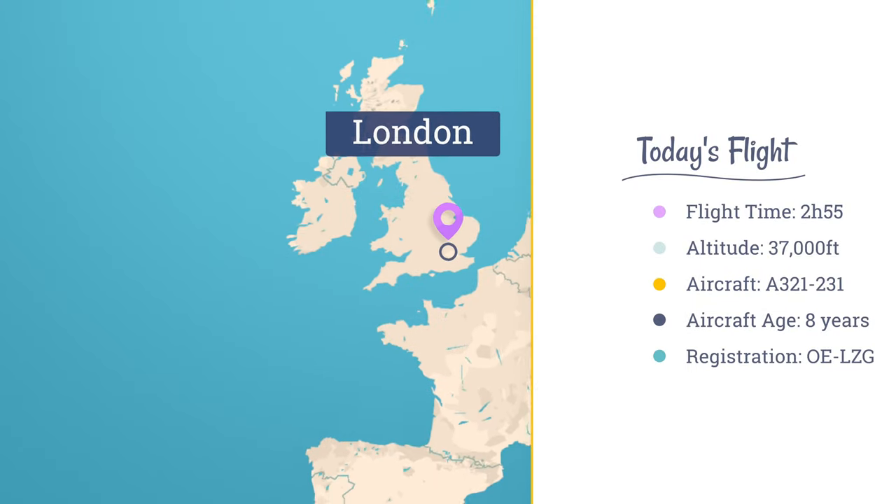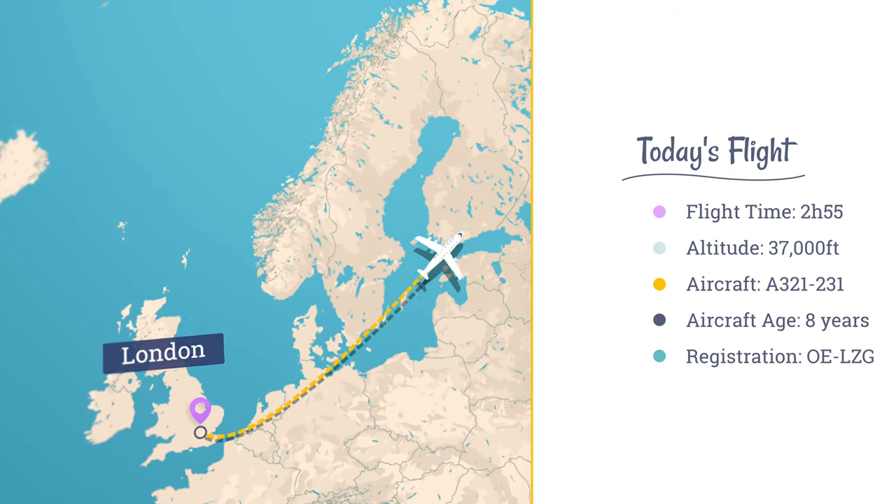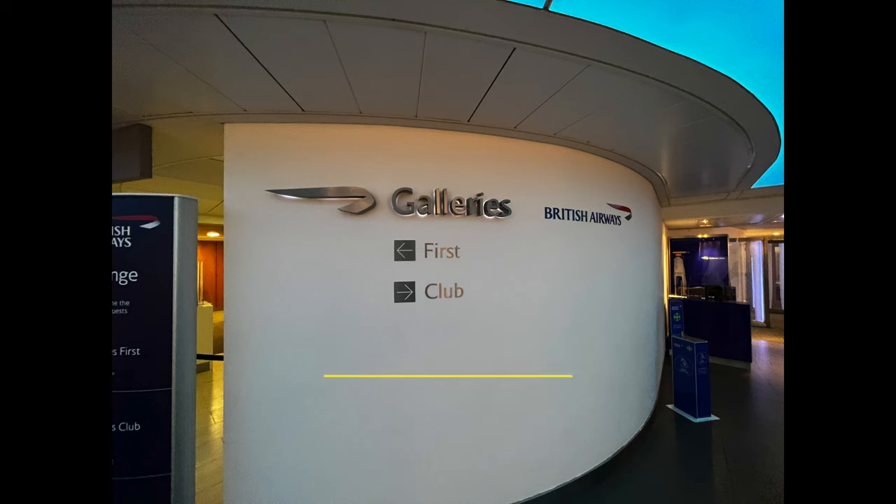Good morning everybody and welcome to Heathrow Terminal 3. Very excited flying Finnair for the first time ever. I've been told to expect great things — great food, great crew, and a nice polished Airbus A321. Today's two-hour and 55-minute flight will see us cruising at a maximum altitude of 37,000 feet on an eight-year-old Airbus A321.